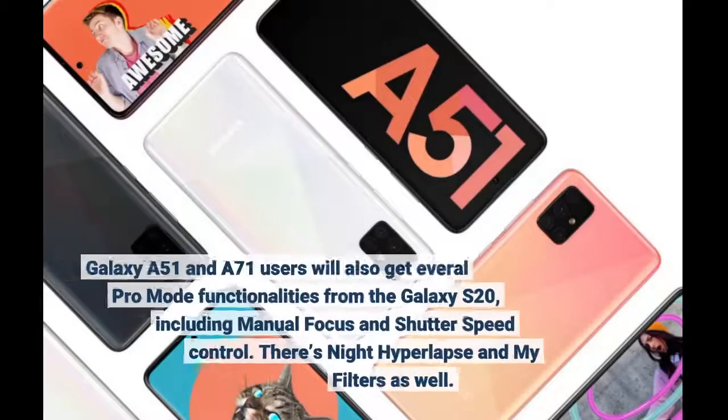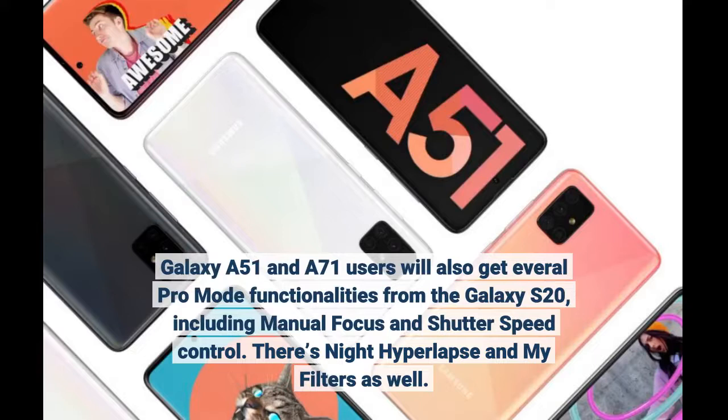Galaxy A51 and A71 users will also get Pro mode functionalities from the Galaxy S20, including Manual Focus and Shutter Speed Control. There's Night Hyperlapse and MyFilters as well.